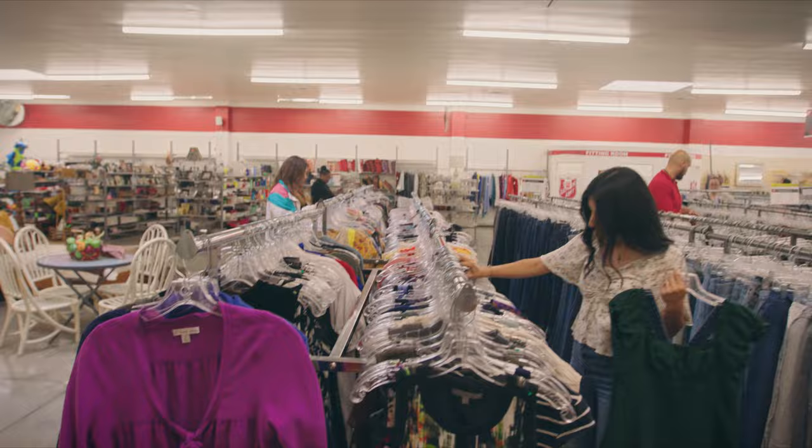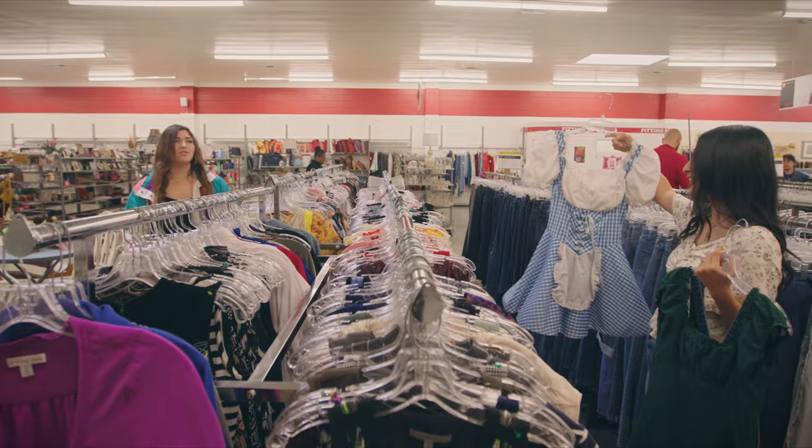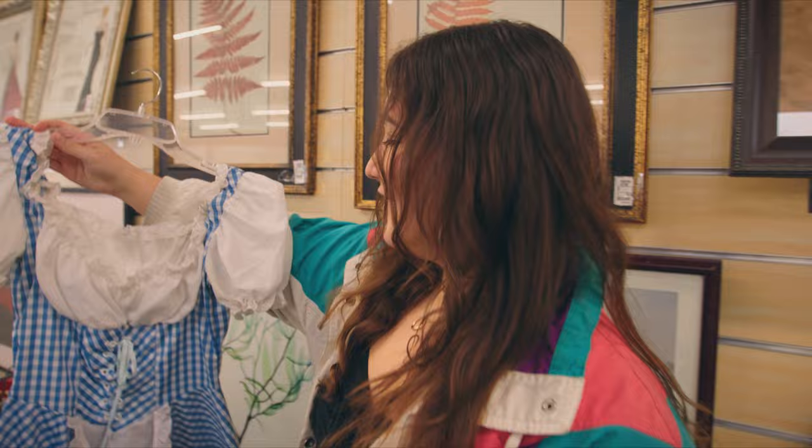Whoa. It's Dorothy. But it kind of also looks like a German dirndl. I'm so sorry if you speak German.